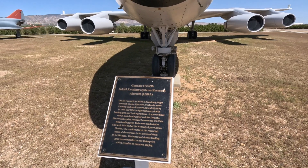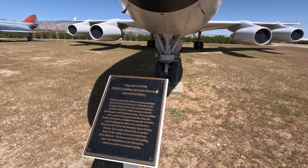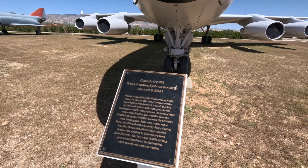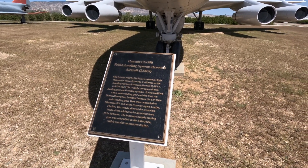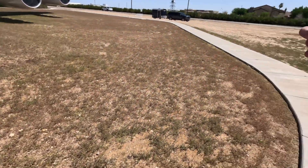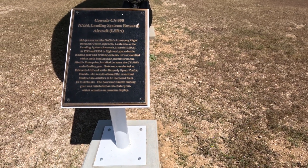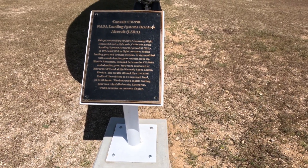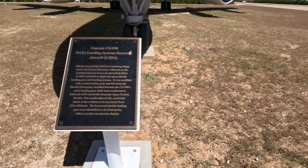This jet was used by NASA's Armstrong Flight Research Center, Edwards, California, as the Landing Systems Research Aircraft — the LSRA. It was used in 1993 and 1994 to flight test space shuttle landing gear and braking systems. It was modified with a main gear landing leg and tire from the Space Shuttle Enterprise, installed between this aircraft's main landing gear. Tests were conducted at Edwards Air Force Base and at Kennedy Space Center in Florida. The results allowed the crosswind limits of the orbiters to be increased from 15 to 20 knots. The borrowed shuttle landing gear was reinstalled on the Enterprise, which remains on museum display.